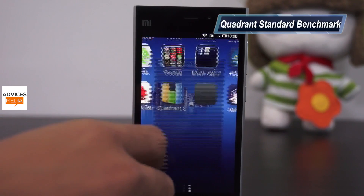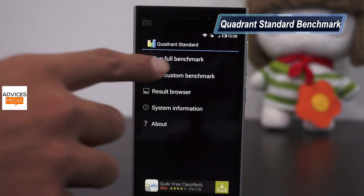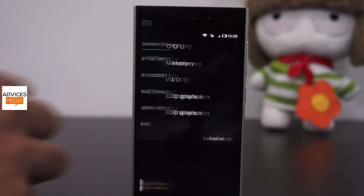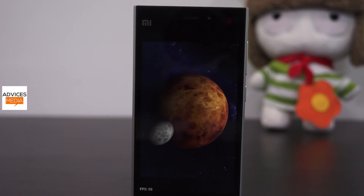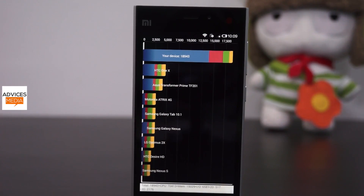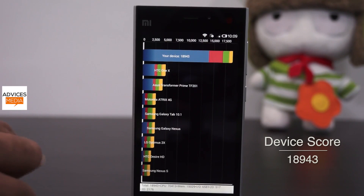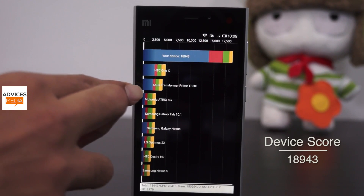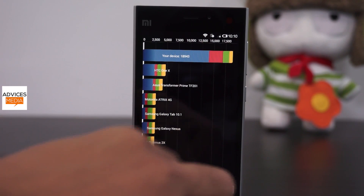Now let's go to the next application, Quadrant Standard, and check out the scores. The score is 18,943, which is pretty much high. The sad part is that the application doesn't show the device in a similar score range but just shows some random devices, which doesn't make much sense. Overall, the Mi3 has a score of around 19,000 on Quadrant Standard.